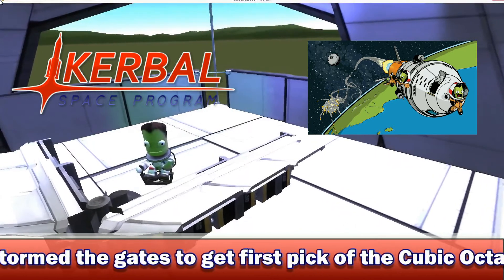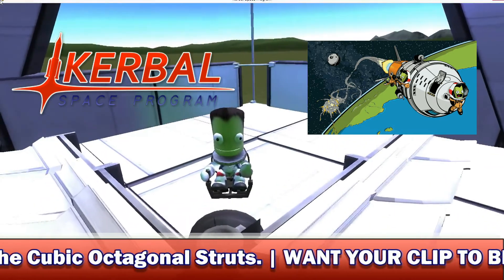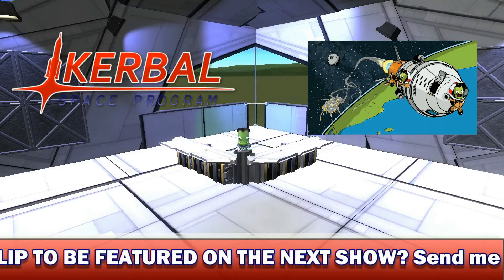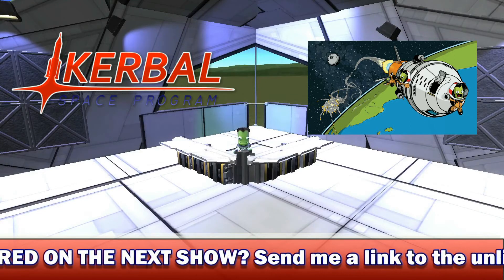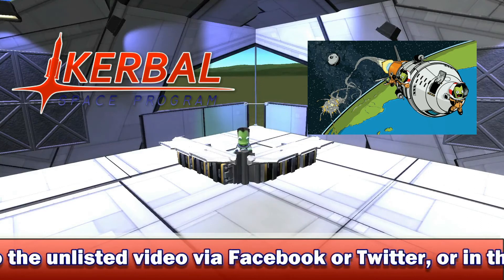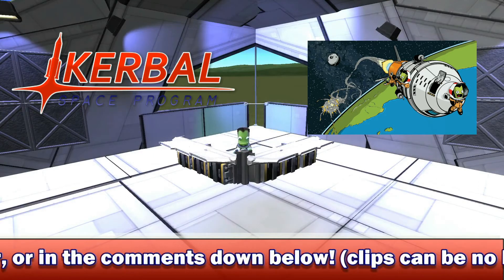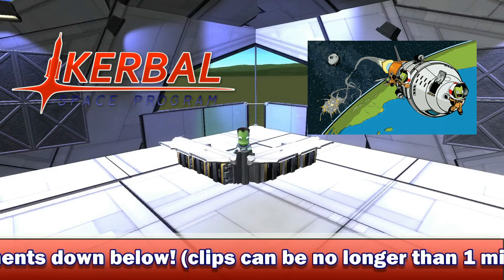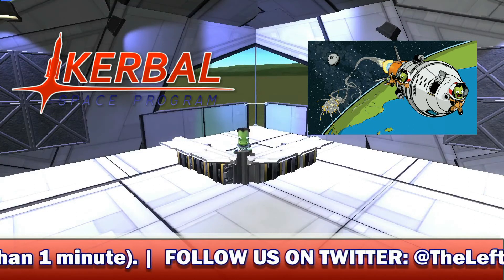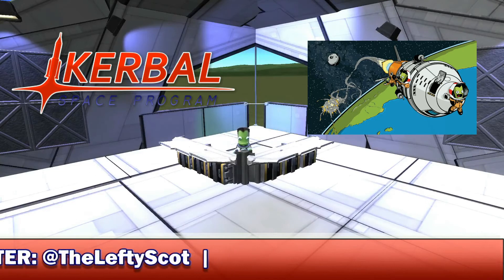On to our next news story — again from the Kerbal Space Program Dev Blog. A quick tip: if you're ever looking for KSP news right up to date instead of waiting for this show every Sunday, simply follow the link in the description to the Kerbal Space Program Dev Blog. They do a Dev Note Tuesday every single Tuesday, going through everything they've done in the past week, right down to legal stuff, QA testing, and developer personal updates. I strongly recommend checking it out — it's where I get all of my stories from.